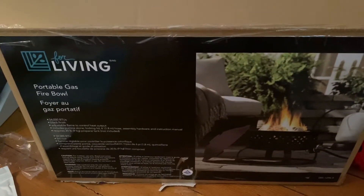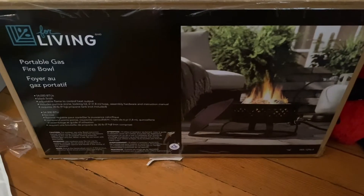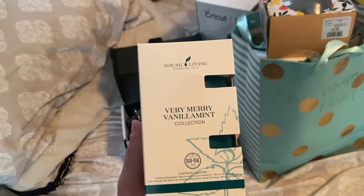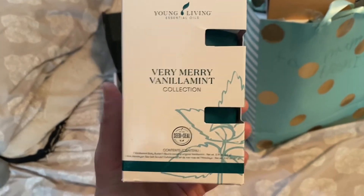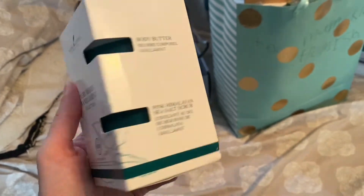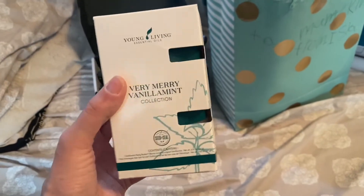I forgot to mention that Steve and I got this propane city fire from his mom for Christmas. And then this is what Steve's mom gave just me: a Very Merry Vanilla Mint Collection from Young Living, with a body butter and a pink Himalayan sea salt scrub. It smells really good.